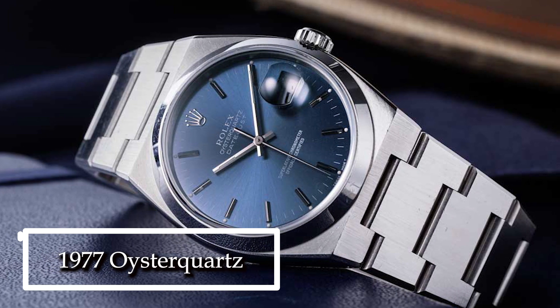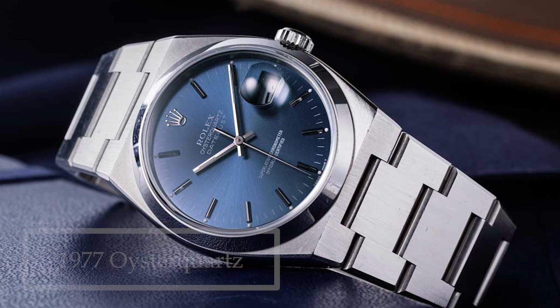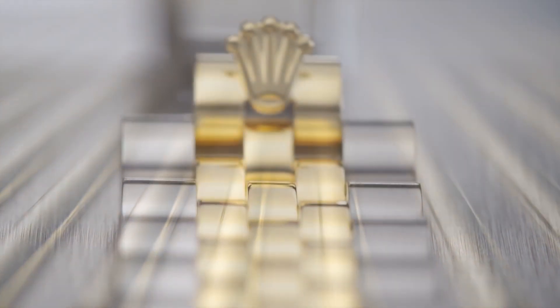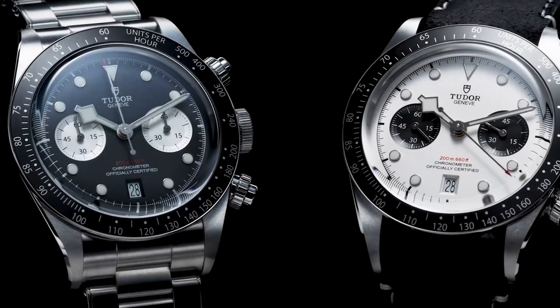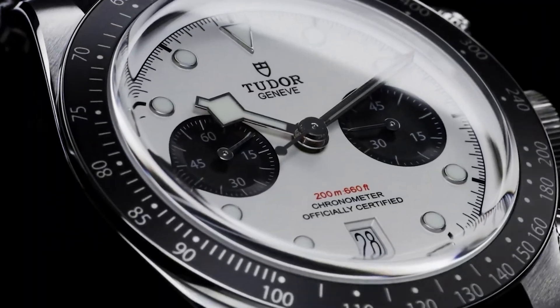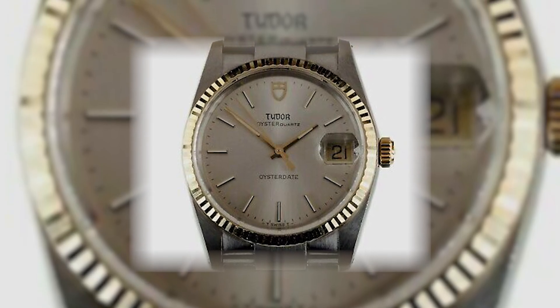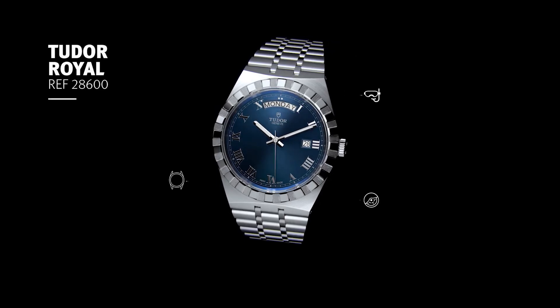The 1977 Oyster Quartz was the ultimate result. What does this have to do with Tudor? Because like many vintage Rolex models, a more inexpensive Tudor-branded equivalent with an ETA movement was also available. The Tudor Oyster Quartz, which had all the characteristics of its more pricey sibling, is the direct ancestor of the Tudor Royal we know today.